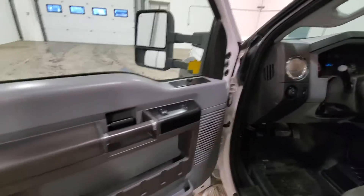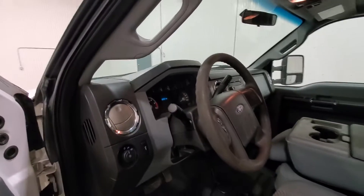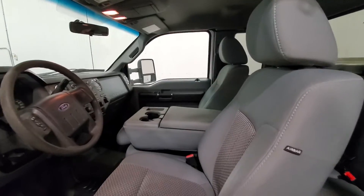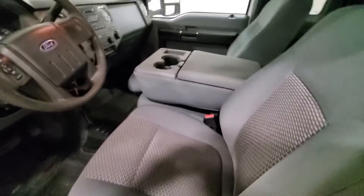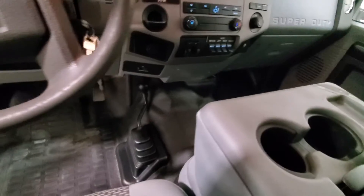Comes with power windows, locks, mirrors as well as cruise control, air conditioning and tilt. Split folding bench seat. Four-wheel drive on the floor.